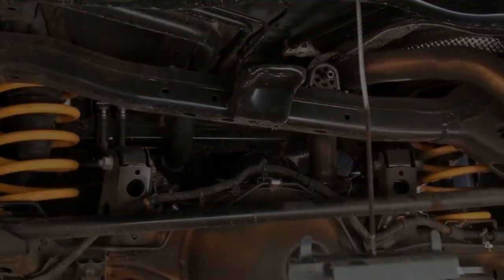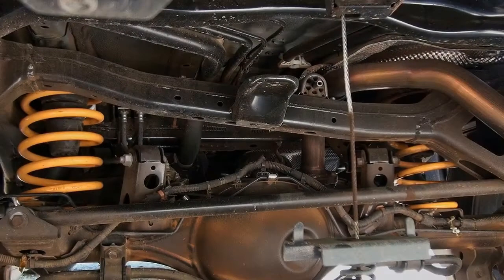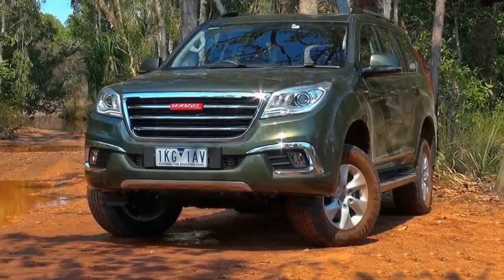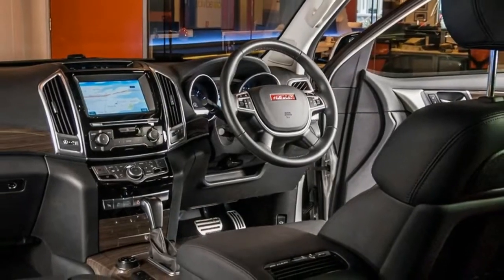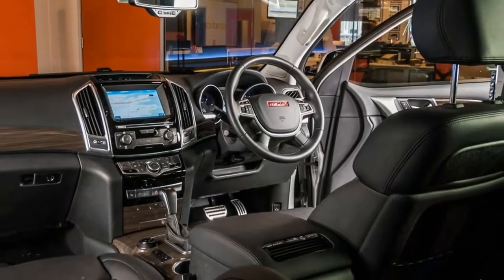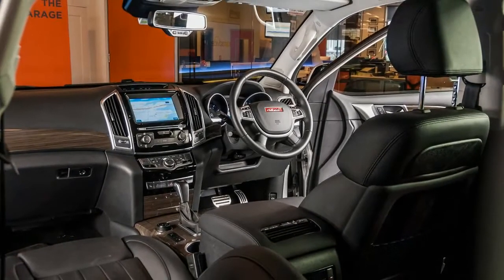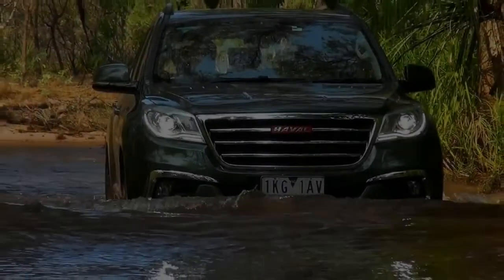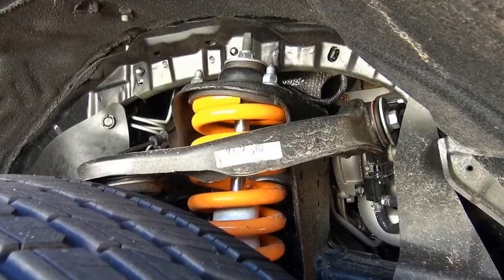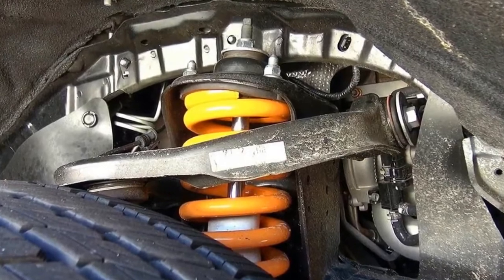The H9 is powered by a 2.0-liter turbocharged petrol engine developing 160 kW of power at 5,500 rpm and 324 Nm of torque between 2,000 and 4,000 rpm. It sends drive to a selectable 4x4 system via a 6-speed automatic transmission sourced from ZF.